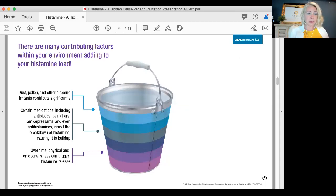There are many contributing factors within your environment adding to the histamine load in your body. Dust and pollen are airborne irritants that really irritate a lot of us during spring and fall when trees are blooming. Lots of pollen — that's going to start filling up that bucket. Then we go down and see that certain medications...